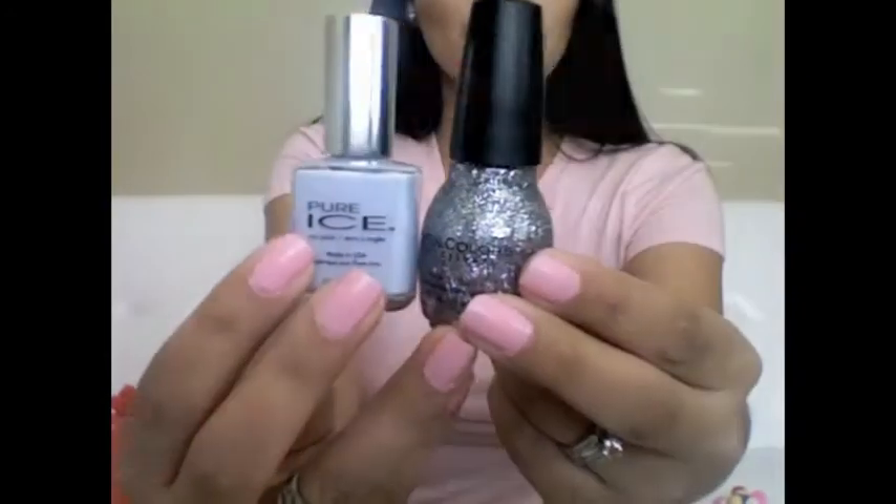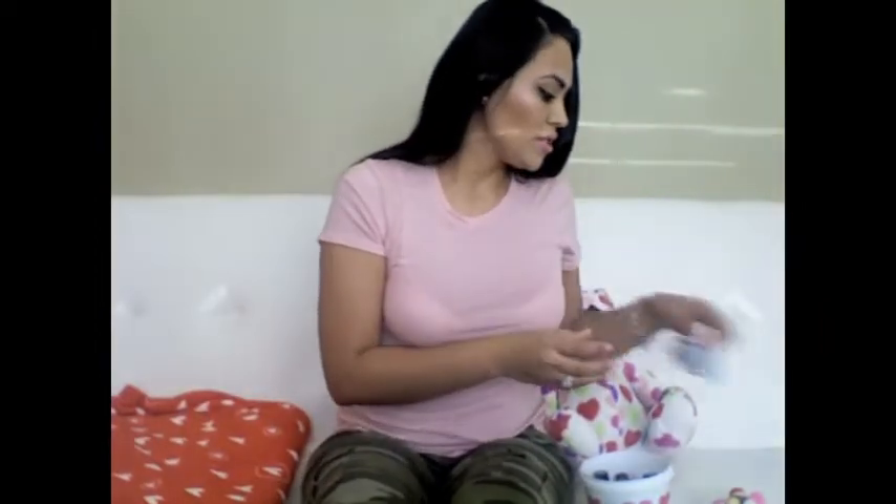I got a whole bunch of nail polishes. I got these two pretty ones at Walmart — they were both under $2.00 each.